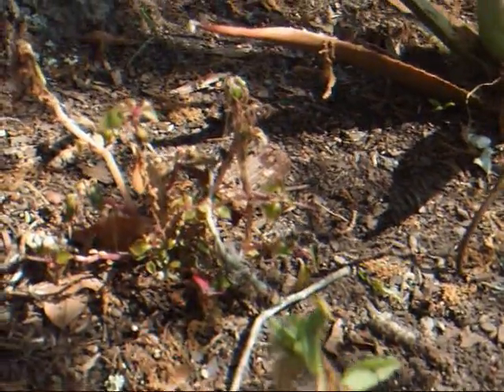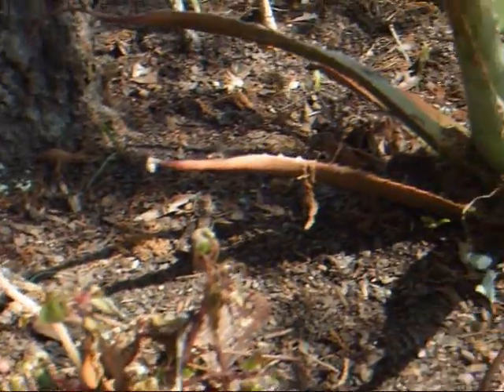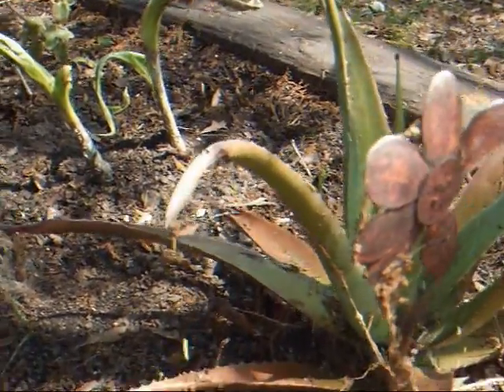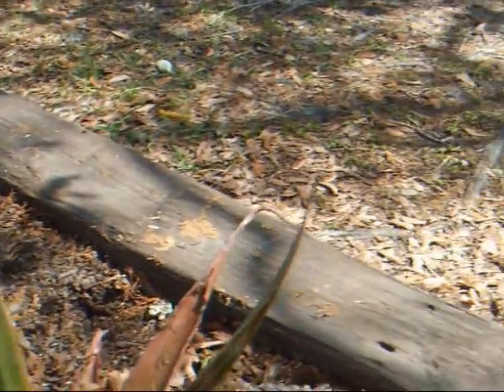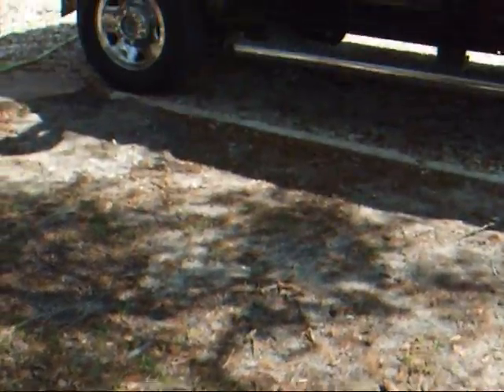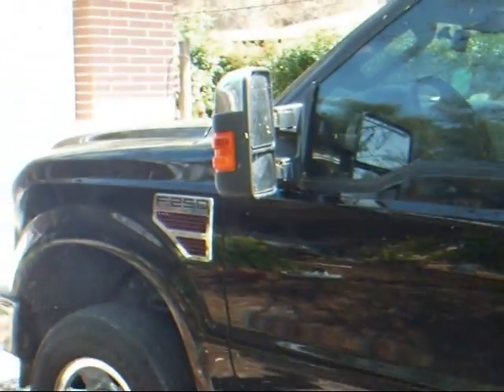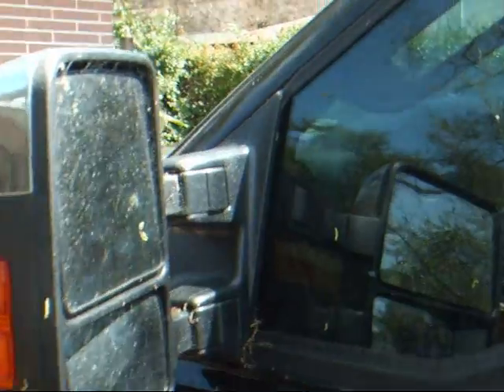Because these webworms are all over in the trees, as they drop you have sheets of webs and they cover cars. This one she just cleaned off, but look — it's covered with worms already. Many people don't even want to park in their own yards because of the worms. People are complaining to me about trying to walk to their house through the webs and they're pretty miserable about it.